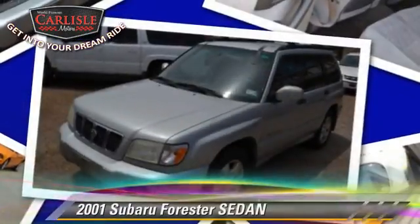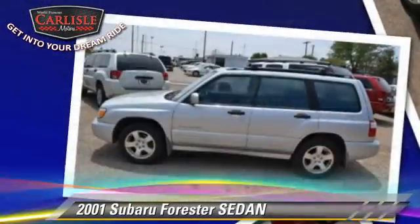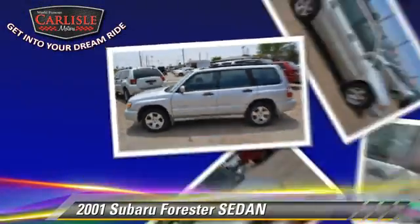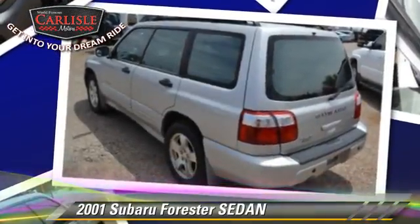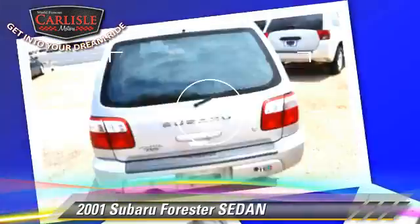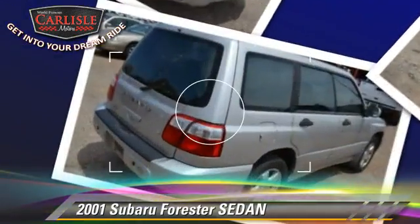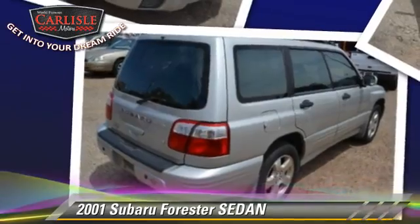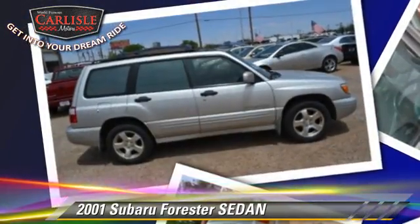With an automatic transmission, this sedan is well equipped. This Subaru features alloy wheels, a sunroof, and tilt wheel. Safety features include dual front airbags and fog lights. Comfort and convenience features include power windows, power door locks, and heated seats.